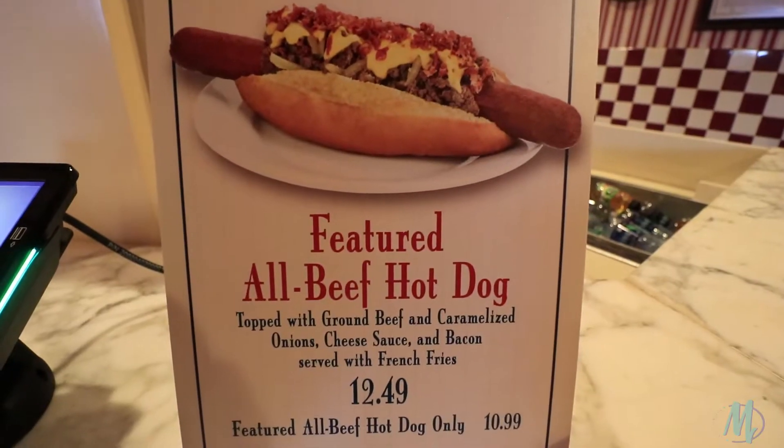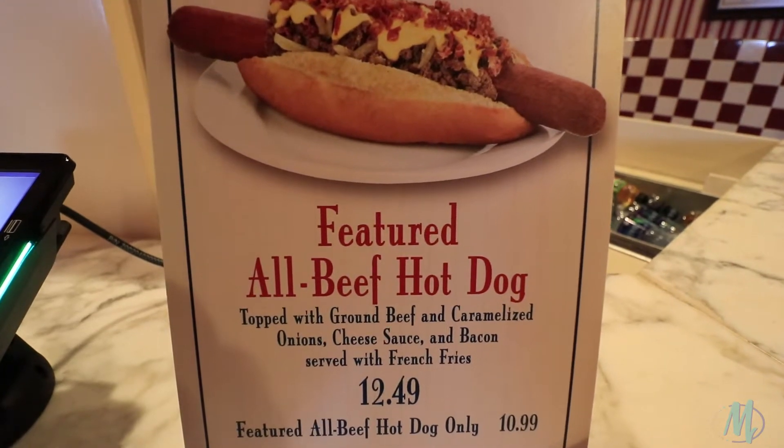One last thing I'd like to mention: they always have a special dog. Today's had caramelized onions, hamburger meat, and lots of good stuff — I wish I would have got it. For the sake of the show today, I chowed down, and that is a messy, messy meal — or can be a very messy meal. I wish I would have got that special dog, but hopefully next time I'm back they'll still have the same one.